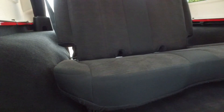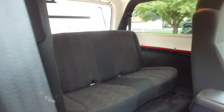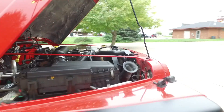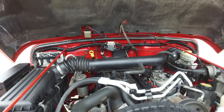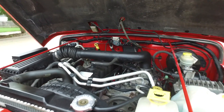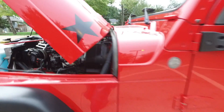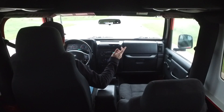The back seat in here is looking fantastic as well. Let's check out up and under the hood — four-liter inline-six, nice and clean. What a well-kept classic Jeep here.